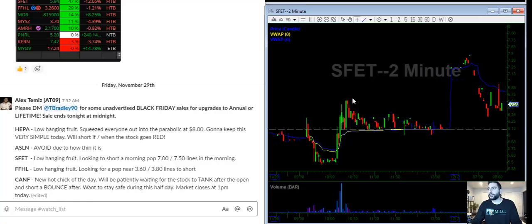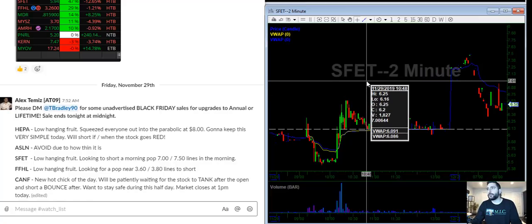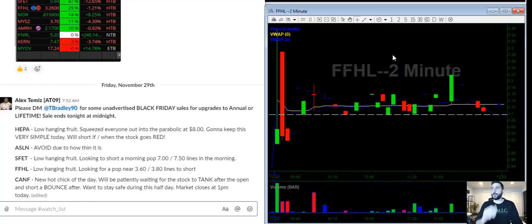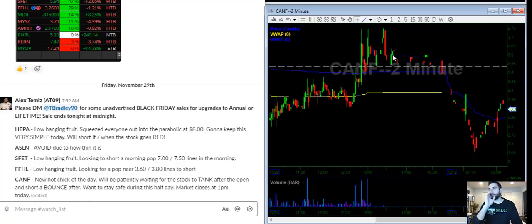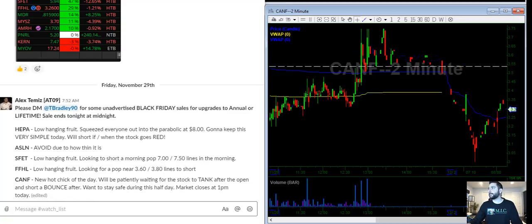SFT — maybe a quick push and rejection of seven bucks. Nothing I am interested in with size; the only possible trade I see is a push and rejection of seven dollars for a quickie short, mail and bail. FFHL — this is nothing. CANF — this is the 355 and 375 lines to scale short.